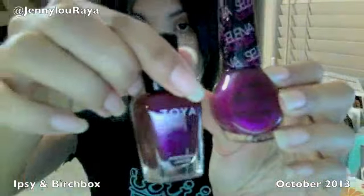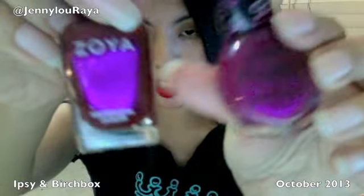A while back, for referring people to Ipsy, I got a free Zoya polish — and the one that came in this month's bag is kind of similar. It doesn't look exactly the same though; the new one has more purple while the referral one has a bit more magenta. In regular lighting this new one also has more sparkle. So yeah, Zoya in purple.